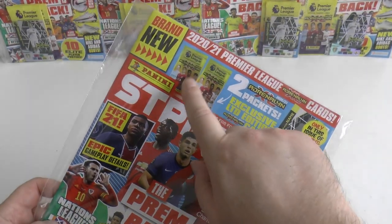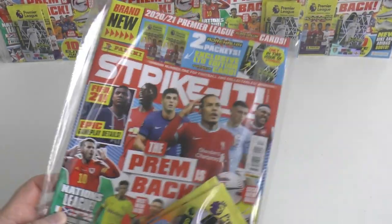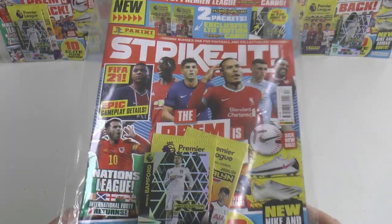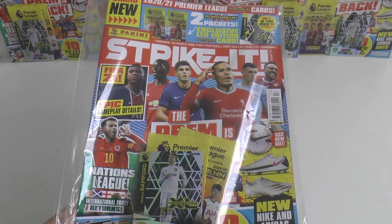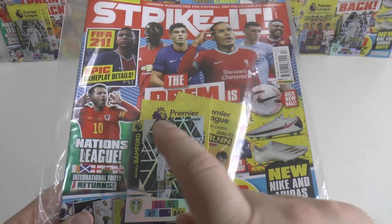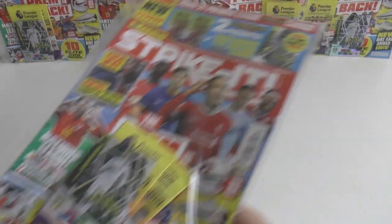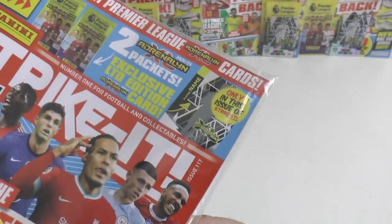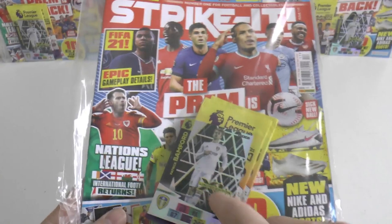Inside, you grab two promotional packs of the Adrenaline XL Premier League 2020-21 season and, of course, the reason why most will purchase — an exclusive limited edition card advertised in there.